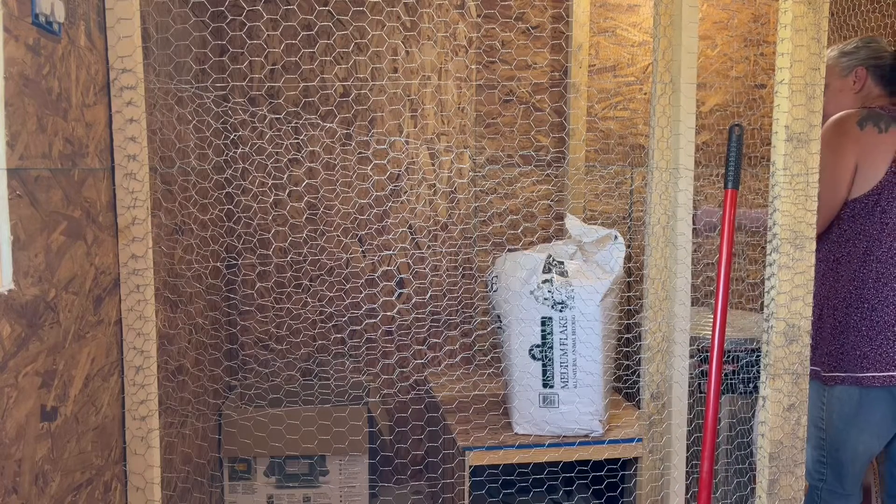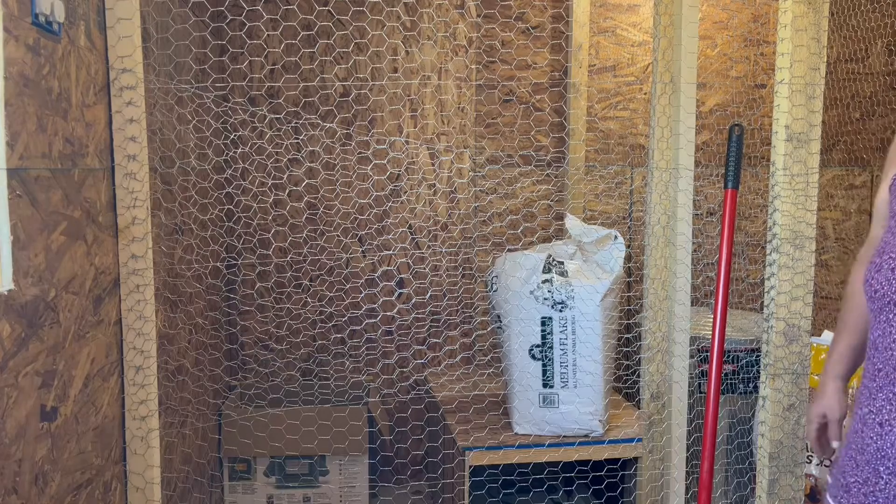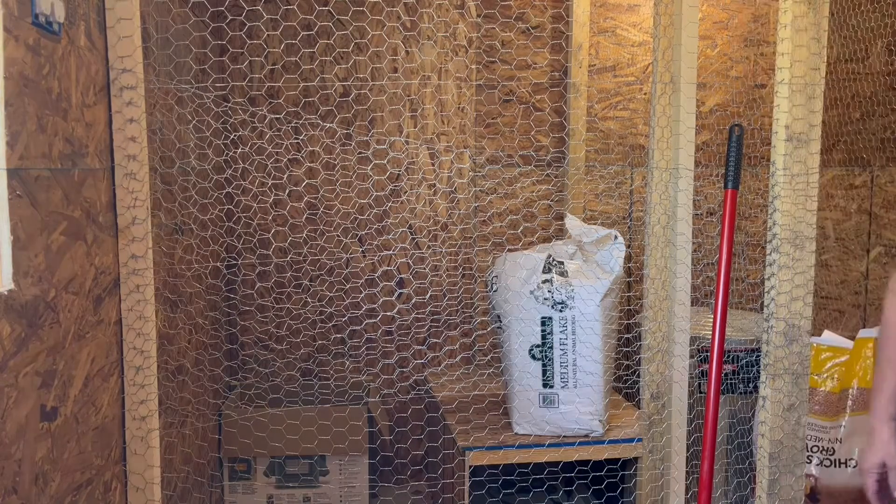I'm not going to make you watch me clean all this out, but I will show you when I'm getting done.